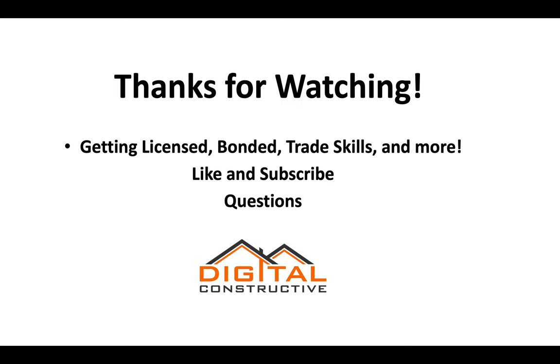Thank you for watching. For additional information about this license, we've got a complete guide on our website at DigitalConstructive.com. For additional information on bonding, trade skills, and more, check out the rest of our channel. Like and subscribe, and feel free to drop any questions in the comments.